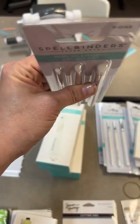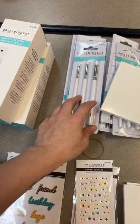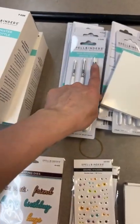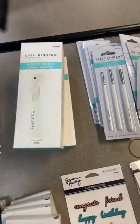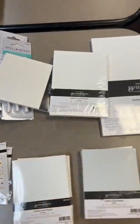The ink blending brush sets are back in stock. They're a nice size, fit into your hand well, and you get three size tips in here. You could do an all-red set and have three different sizes for your reds, or you could do red, pink, orange - whatever works for you.